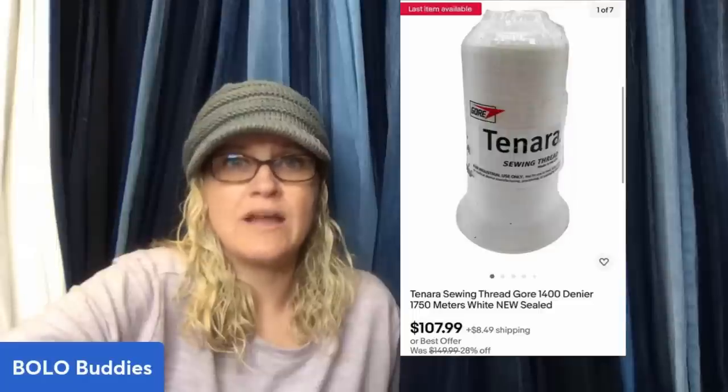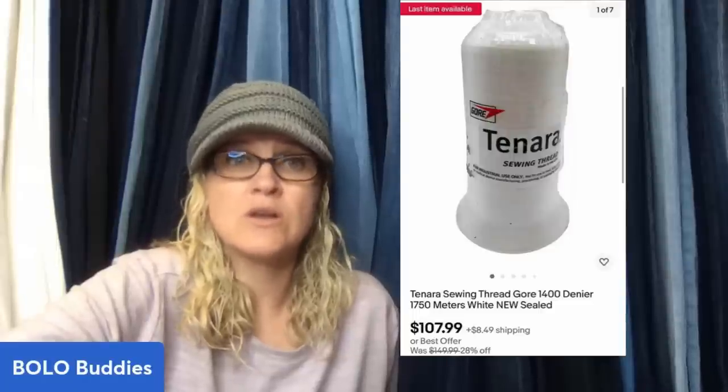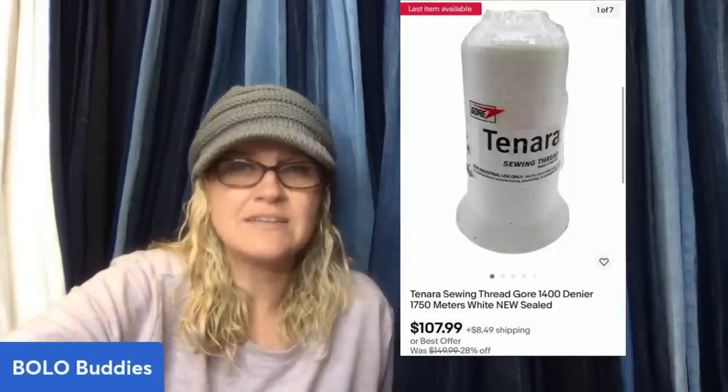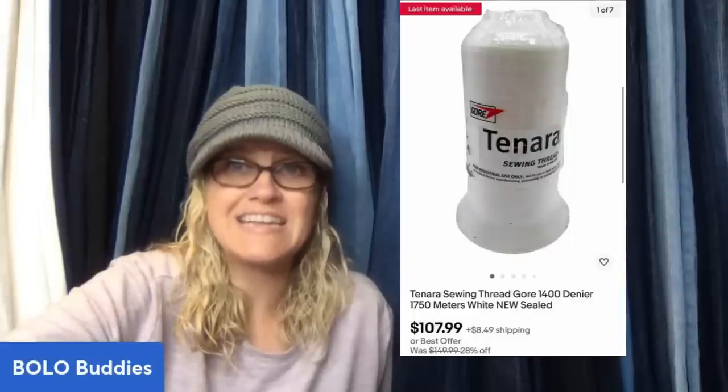Bought five rolls of Tenara sewing thread — T-E-N-A-R-A — for a dollar each at the Goodwill. I've sold four of them in just over a month at 90 to 100 a roll, still have one left. Sold for $107.99. That's crazy.